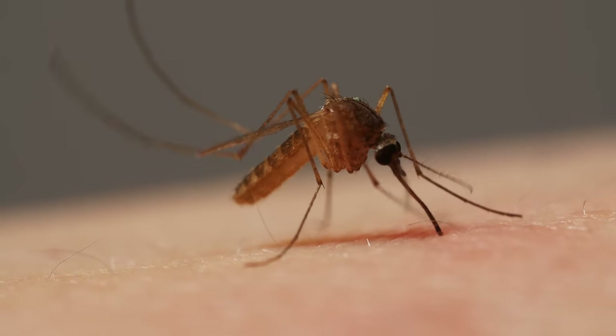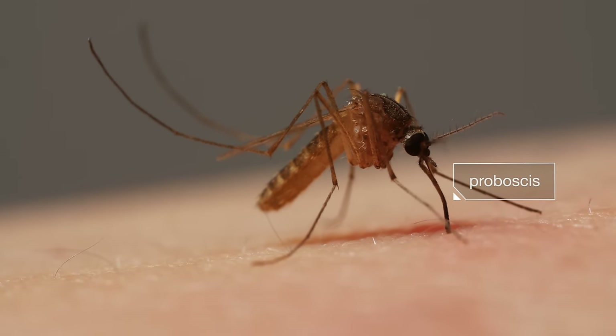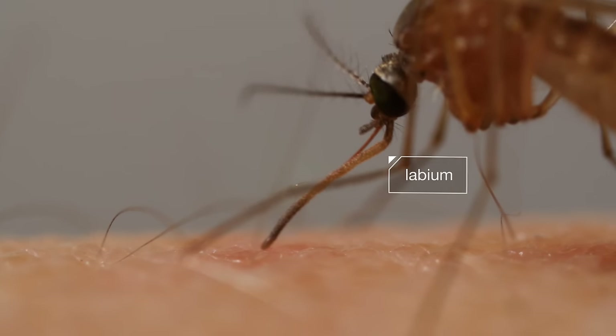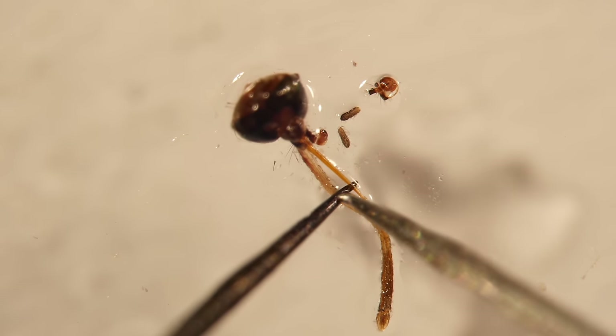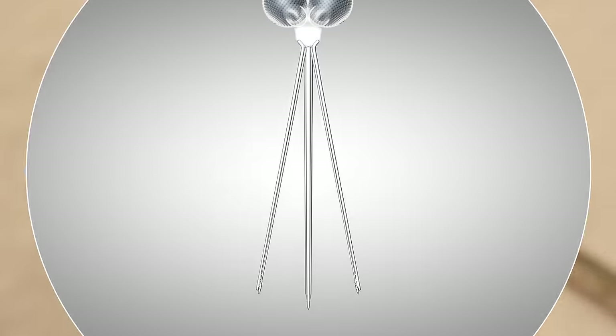At first glance, it looks simple — this mosquito digging her proboscis into us. But the tools she's using are sophisticated. First, a protective sheath retracts. See it bending back? If you look at a mosquito's head under a microscope, you can see what that sheath protects. And inside, there are six needles.